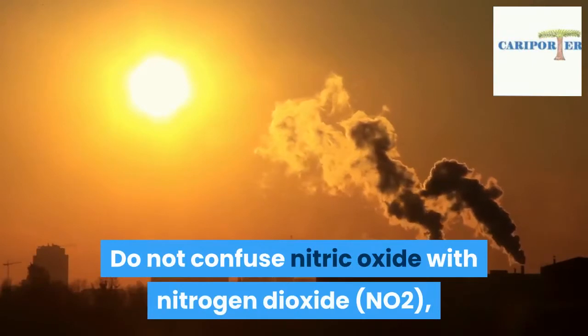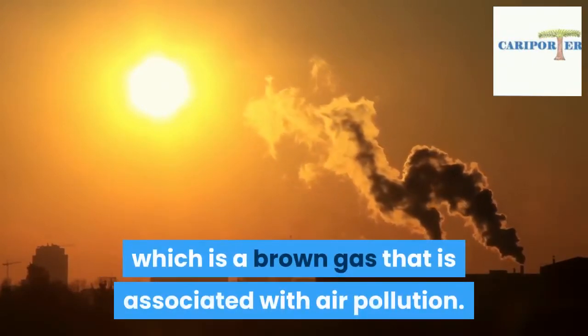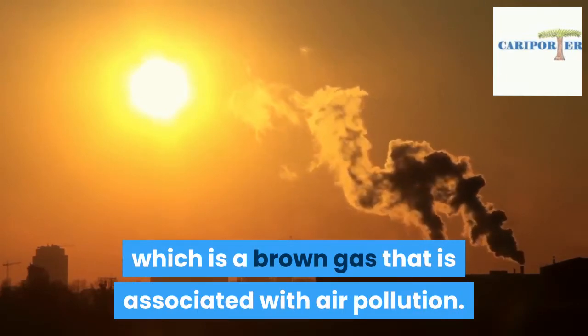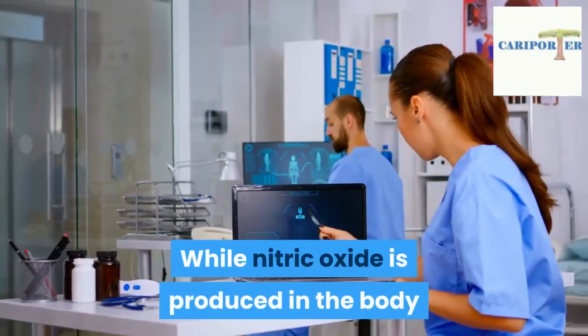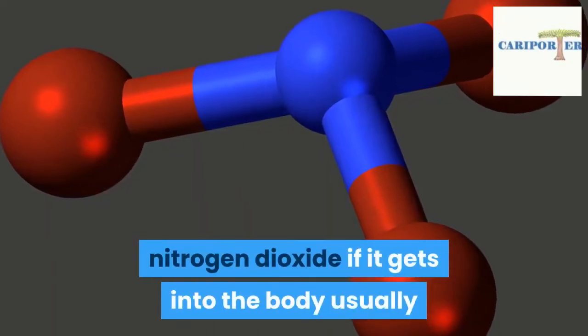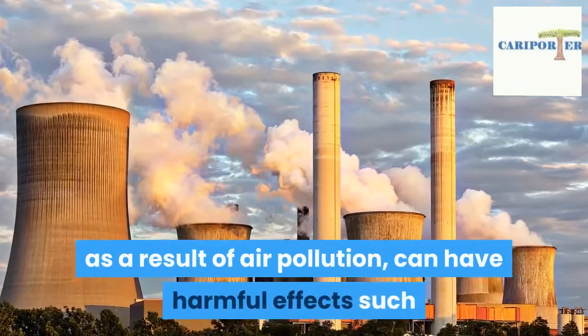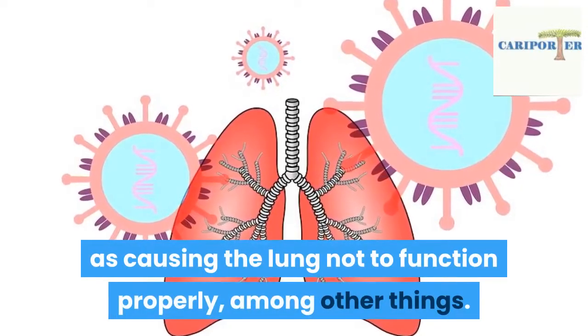Do not confuse nitric oxide with nitrogen dioxide (NO2), which is a brown gas that is associated with air pollution. While nitric oxide is produced in the body and has benefits for humans, nitrogen dioxide, if it gets into the body — usually as a result of air pollution — can have harmful effects such as causing the lungs not to function properly, among other things.